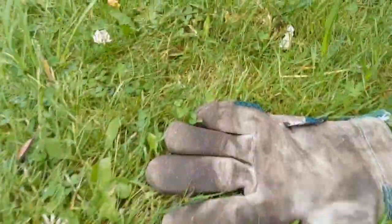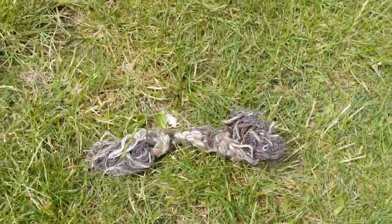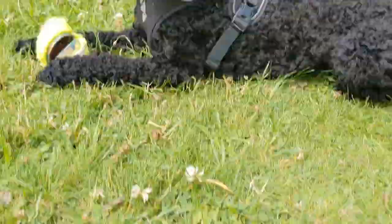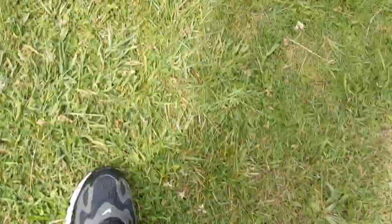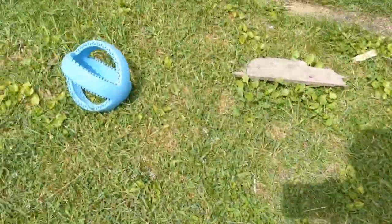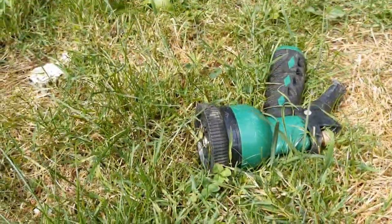A glove. One toy. A squeaky toy. A ball thrower. Another toy. The watering hose.